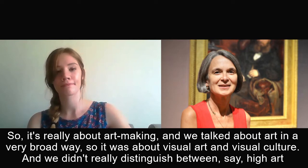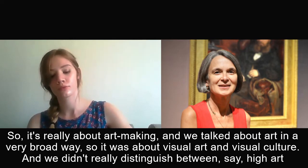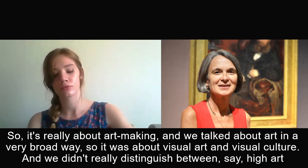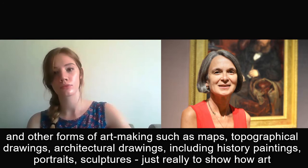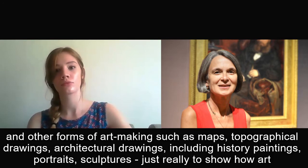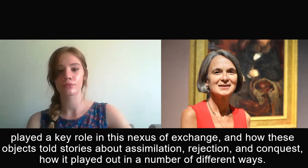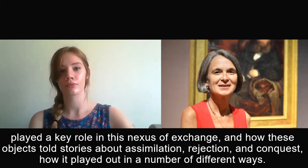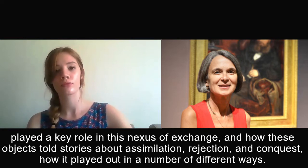It's really about art making, and we took art in a very broad way — so it's about visual art and visual culture. We didn't really distinguish between high art and other forms of art making such as maps, typographical drawings, architectural drawings, history paintings, portraits, and sculptures. Just to show how art played a key role in this nexus of exchange, and how these objects told stories about assimilation, rejection, conquest, and how it played out in a number of different ways.